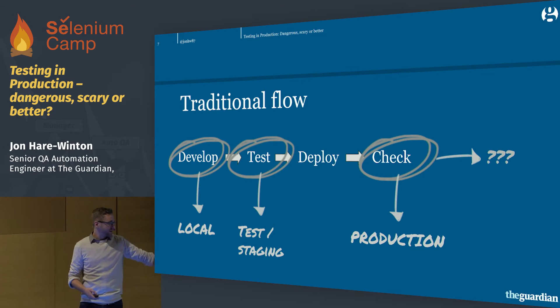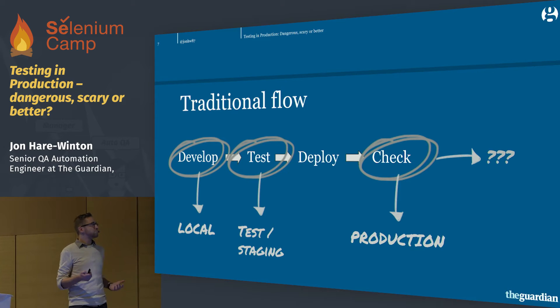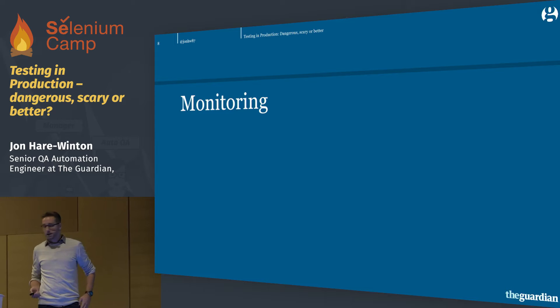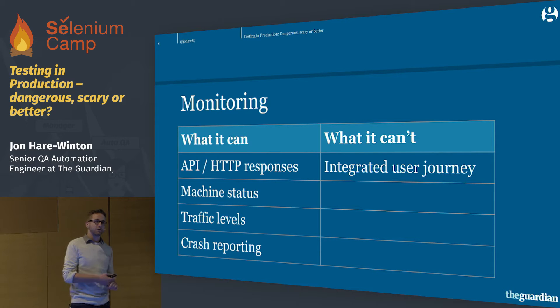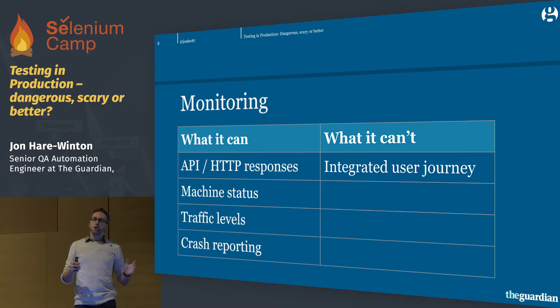Back to that flow. We've talked about the distance from production. But what about that question mark at the end — once we've released to production, how do we know what's going on? Well, we have monitoring. This is quite often a function of your ops team, but we have monitoring on all of our services — that's really good practice, everybody does it. Monitoring is great for things like API responses, HTTP errors, machine status, traffic levels, crash reporting — all these very specific metrics about our systems. That's incredibly useful and tells us a lot about what's happening on production.